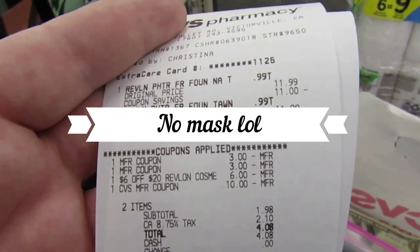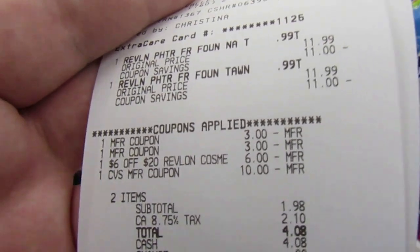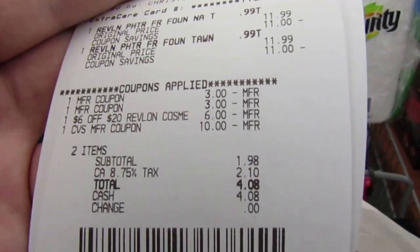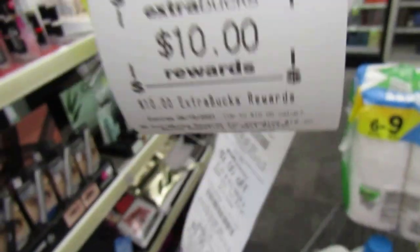I did the Revlon deal — bought two foundations. My $6 off $20 came through, I used two $3 printable coupons, threw in a $10 extra buck, paid $1.98, and got back a $10 extra buck.